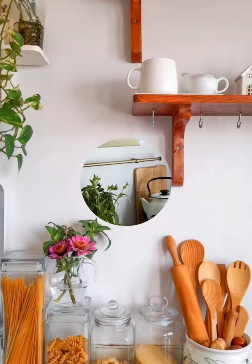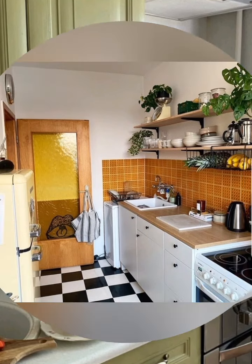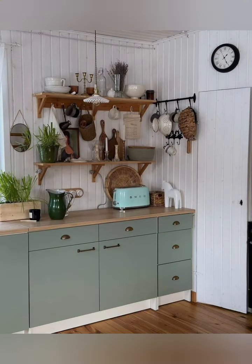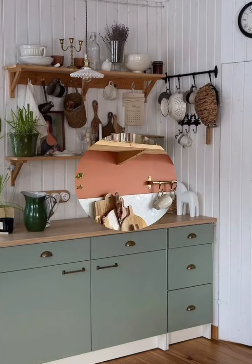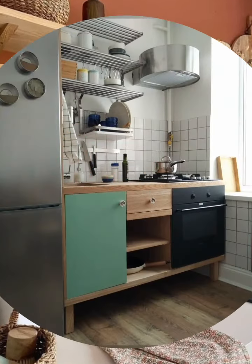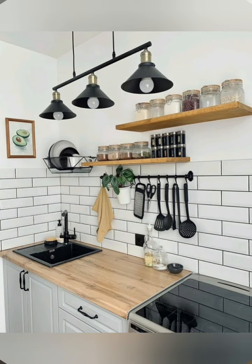Choose the right layout. An L-shaped layout works well for small spaces, making the kitchen more open and accessible. A U-shaped layout provides plenty of counter space and is great for larger kitchens. A parallel layout provides plenty of space for long, narrow spaces and ensures efficient movement between workstations. A kitchen island adds extra counter space and can serve as a dining or prep area for open-plan layouts.